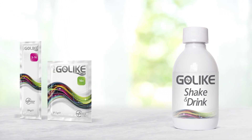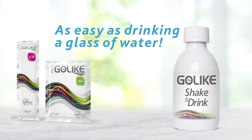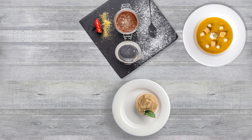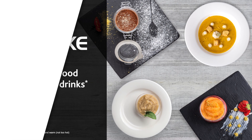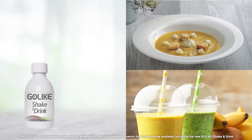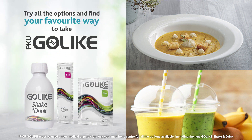Go-Like Shake & Drink is a practical solution to sip the granules as easy as drinking a glass of water. And if you want to try new ways to take your amino acid mix, with PKU Go-Like you can. The format in granules makes it ideal to be added to creamy food and thick drinks. Taste the original flavour of your meal or snack, whether you want to drink it as a glass of water or add it to food and thick drinks. Try all the options and find your favourite way to add PKU Go-Like to your everyday life.